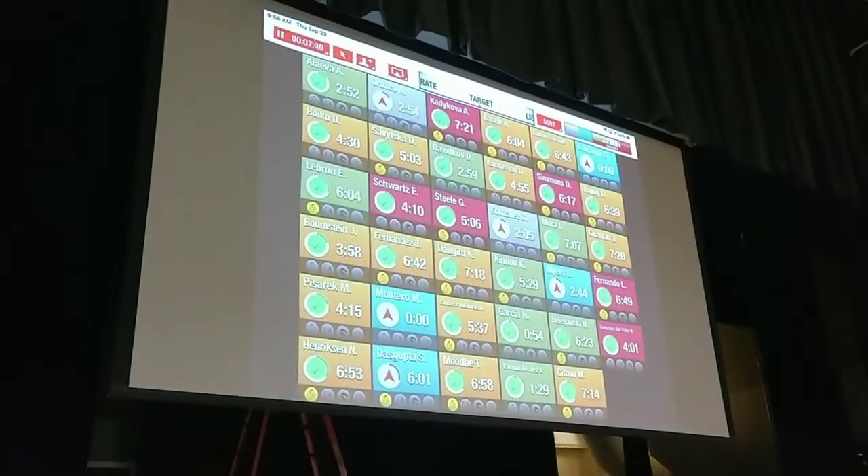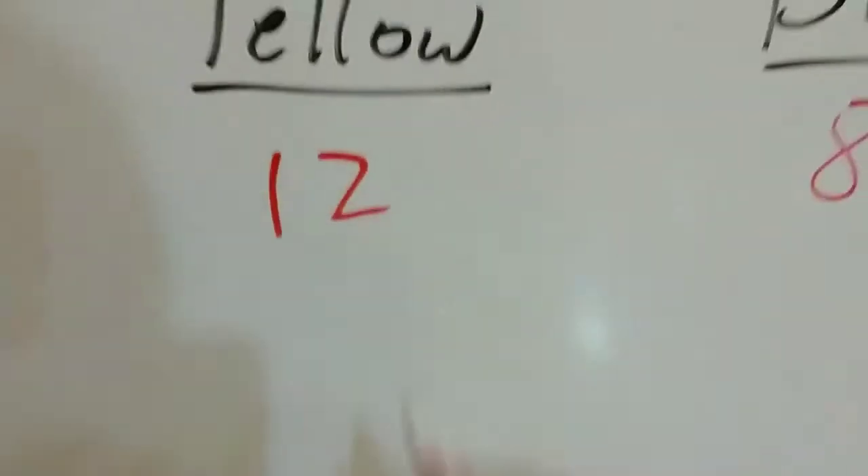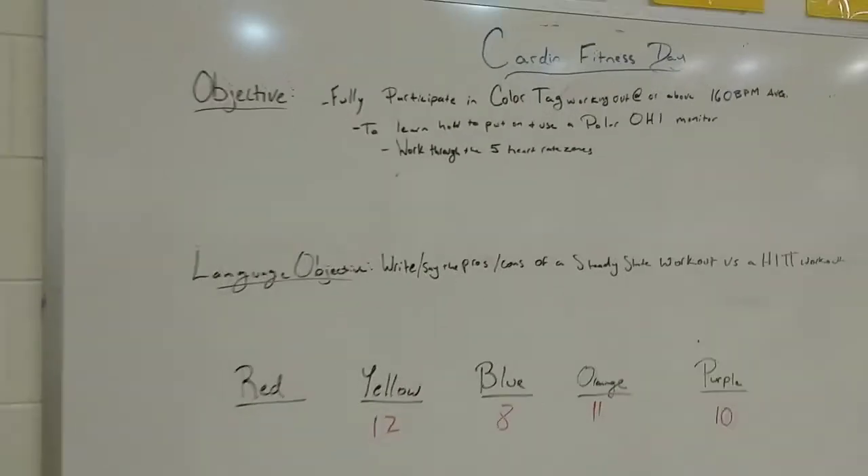Everybody else is jogging. Okay, Danielle had 12. Got it. That's good, not bad.